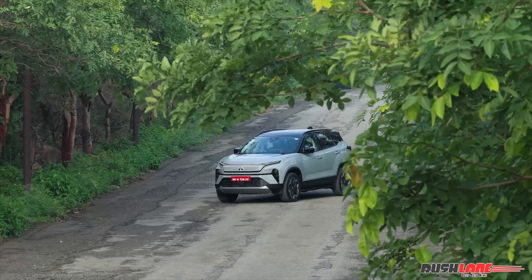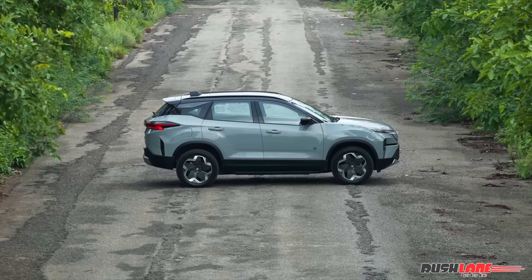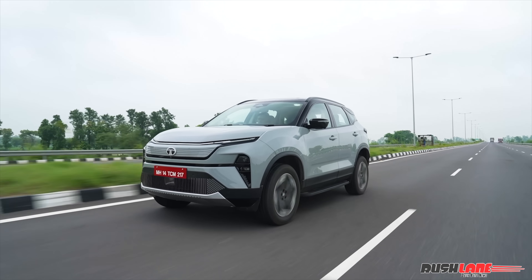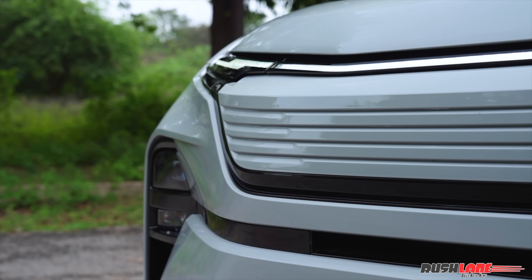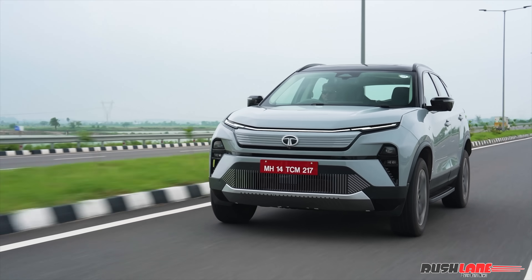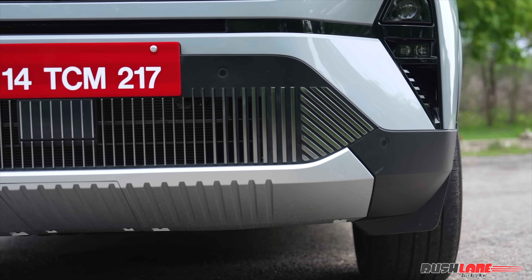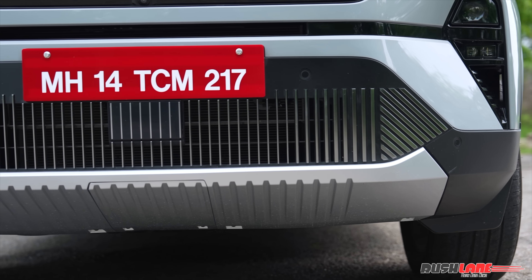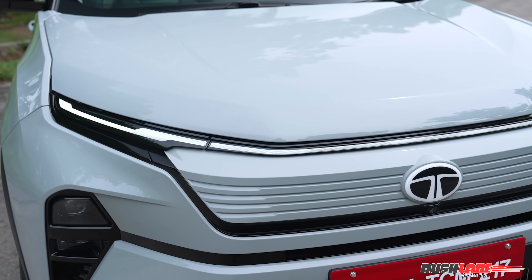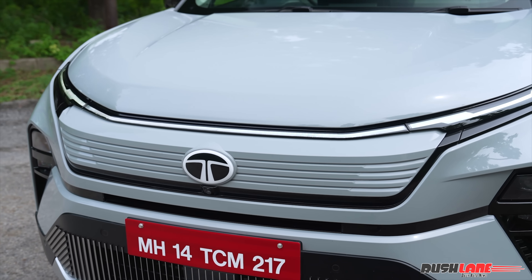Let's begin with the design. At first glance, the Tata Harrier EV carries forward the imposing and familiar silhouette of its ICE sibling, but there are subtle changes that give it a unique identity. The closed-off upper grille with horizontal slats is a clear indicator of its EV nature, replacing the cascading pattern from the diesel version. The functional lower grille features vertically stacked elements, enhancing aerodynamics while still looking aggressive. Sleek LED DRLs stretch across the front, integrating into a continuous light bar, giving the Harrier EV a modern electric flare.